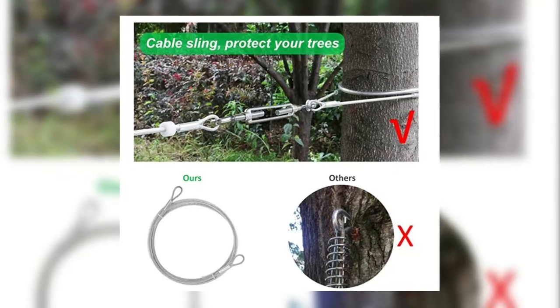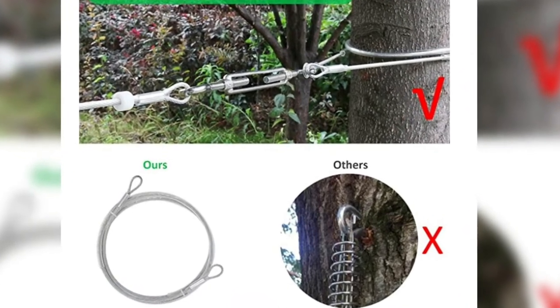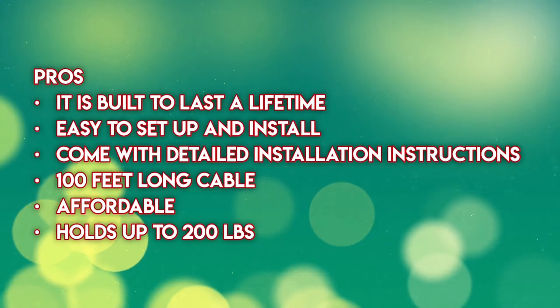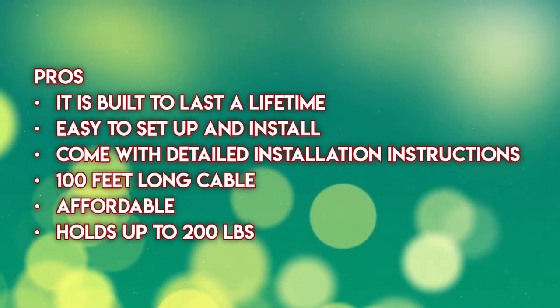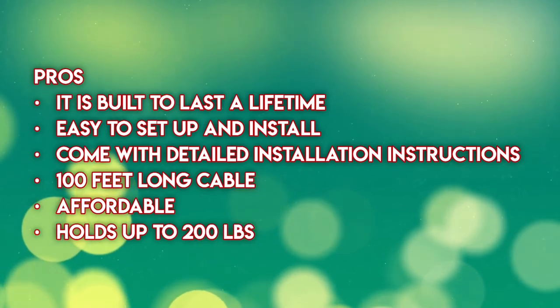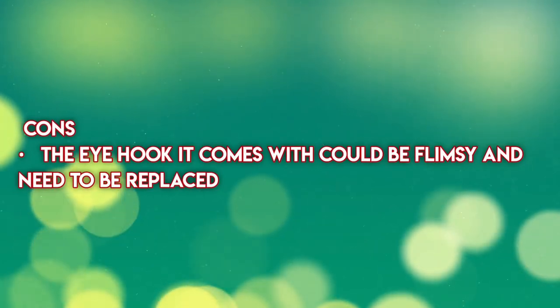This zip line dog run comes with a detailed instruction manual for an easy and stress-free setup. Custom built for dogs, this large dog run guarantees maximum comfort and security. The kit comes with all the necessary hardware needed to install it and have your dog running and playing in no time. Pros: built to last a lifetime, easy to set up and install, comes with detailed installation instructions, 100 feet long cable, affordable, holds up to 200 pounds. Cons: the eye hook it comes with could be flimsy and may need to be replaced.